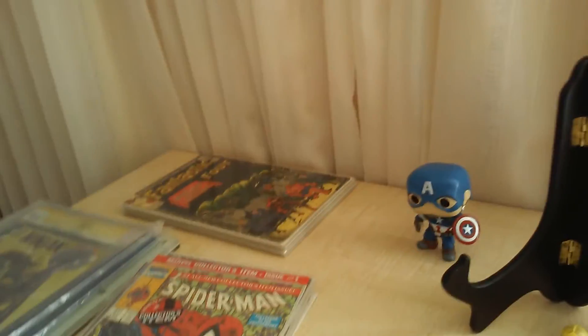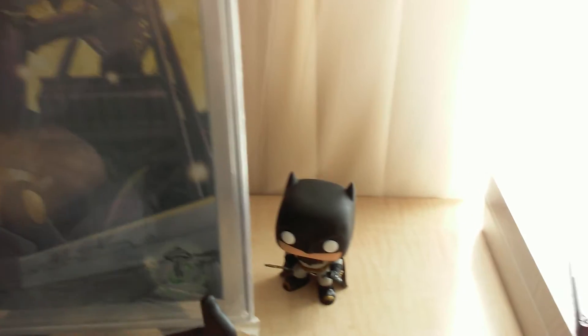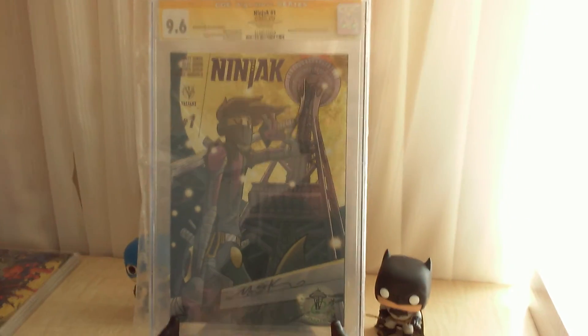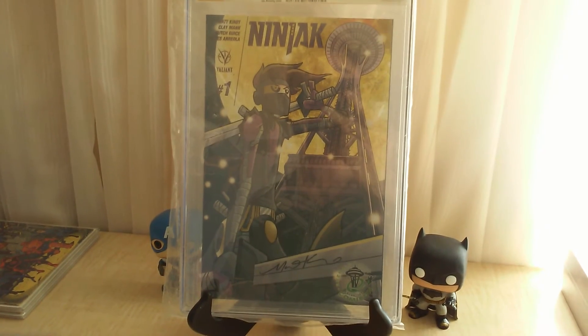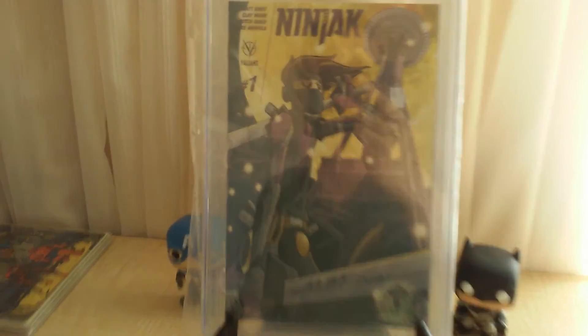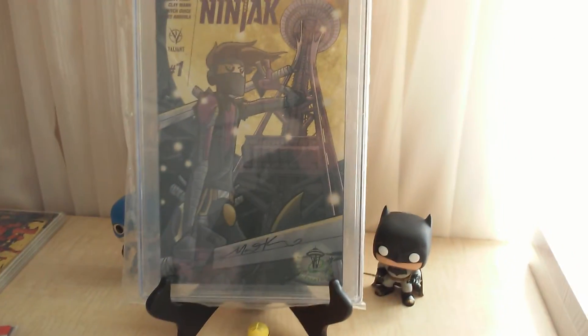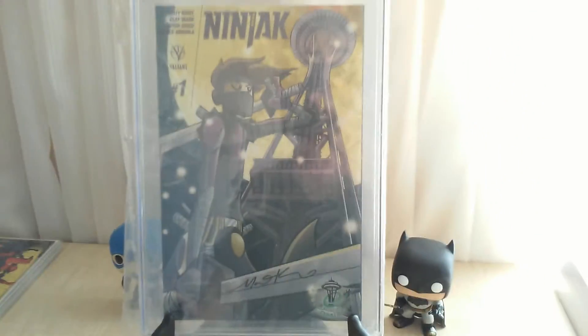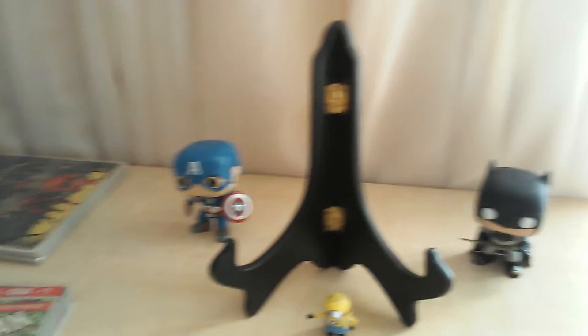With the upcoming Ninjak movie, I had to get this — Ninjak number one, Emerald City Comic-Con variant, signed by Matt Kindt. The cool thing is he signed it right on the sword in the drawing. I thought the signature was part of the art at first, but it's not — it's genuinely signed.